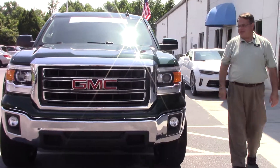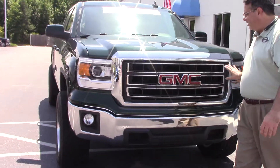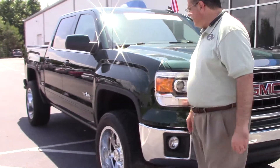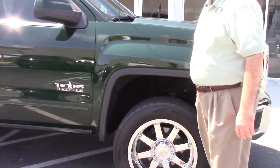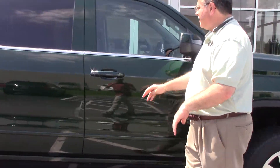This is the Texas Edition. As we come around and look at the vibrant green color, all the chrome on the front end. Come around and look at the tires with the chrome wheels and the extra size tires on this thing. She is in great shape.